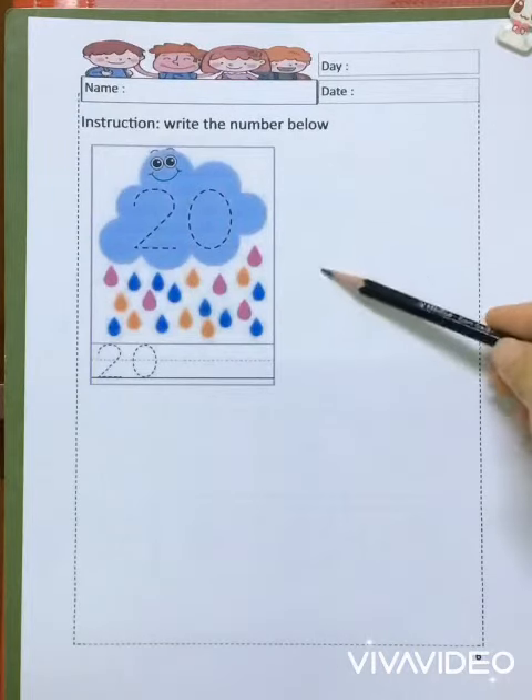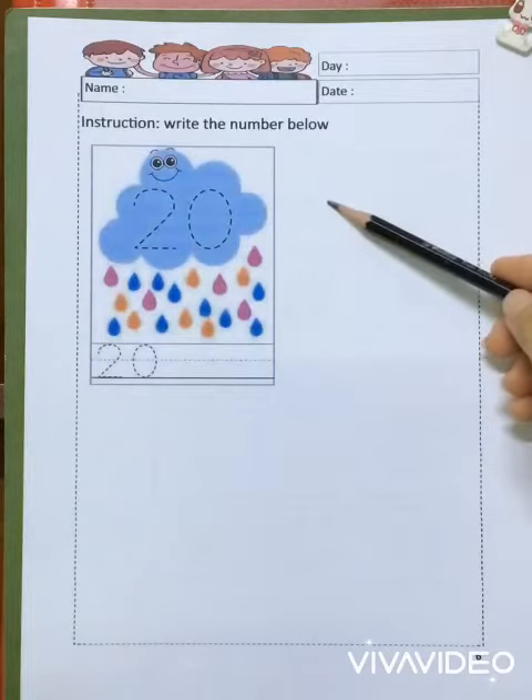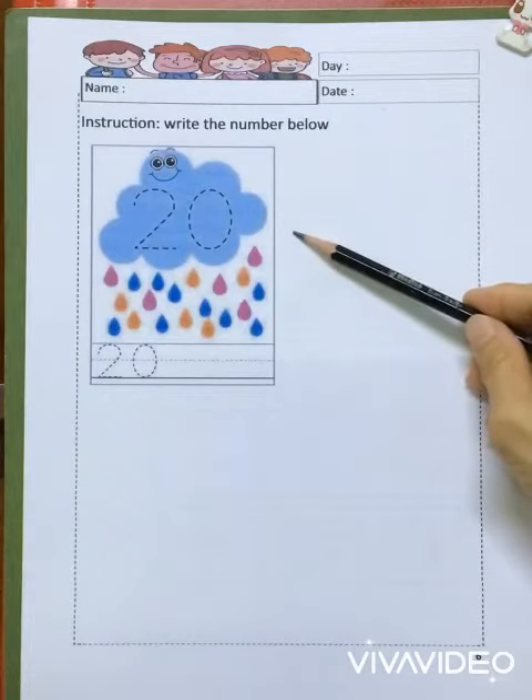Wow, children! Today you only got one number to write. Do you know what is the number here? Yeah, this is 20.